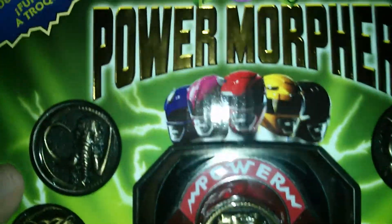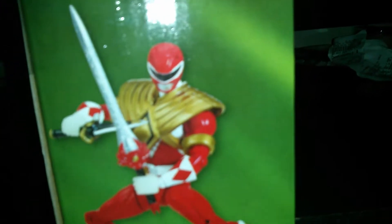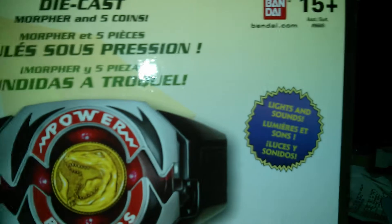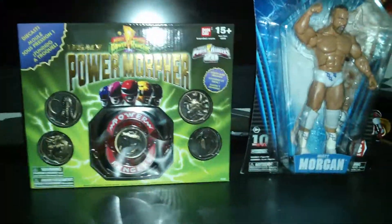It's die-cast metal. There's the Red Ranger I have — they actually had another one, I had that just in case. There's the back of it, theme song, lights and sound, there's the coins. I was really happy to get this. So yeah, that's my pickups for today. Comment, rate, and subscribe. Thanks for watching.